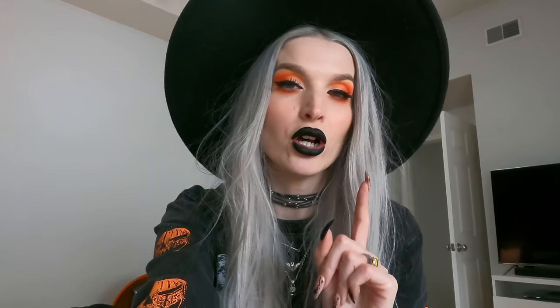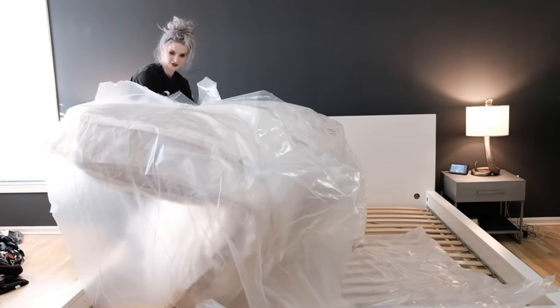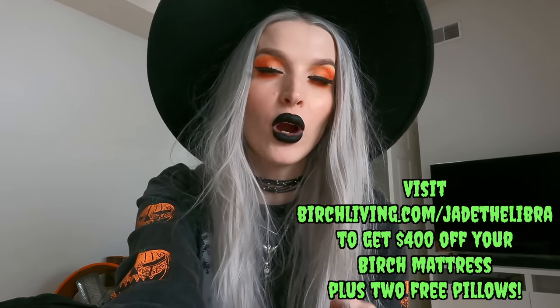I can't stop raving about the Birch mattress topper — if you like a softer mattress, it's a dream come true, like sleeping on a cloud. Each mattress comes with two eco-rest pillows made from recycled plastic bottles. You get a 100-night sleep trial with a 25-year warranty, and if you don't love it they'll pick it up for a full refund. Mattresses are delivered free to your door in the US. Use my link or go to birchliving.com/jadetheLibra for $400 off plus two free pillows.